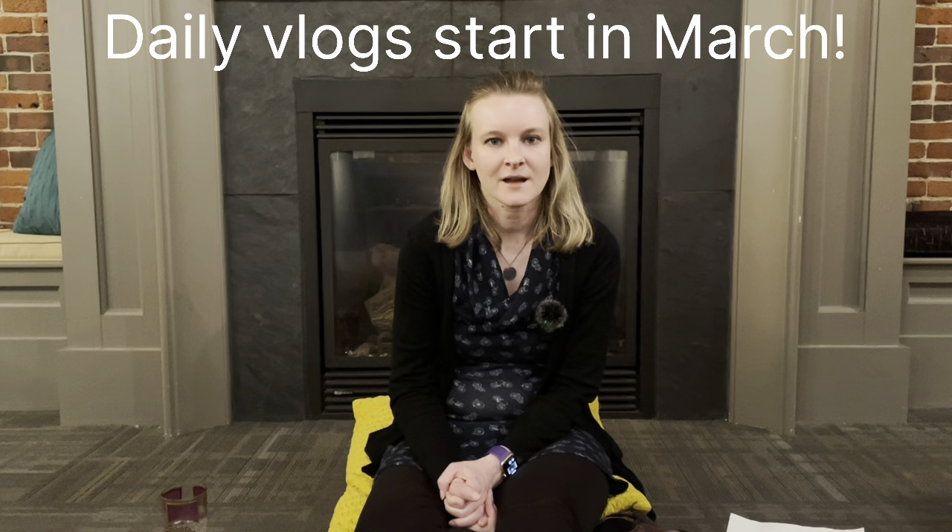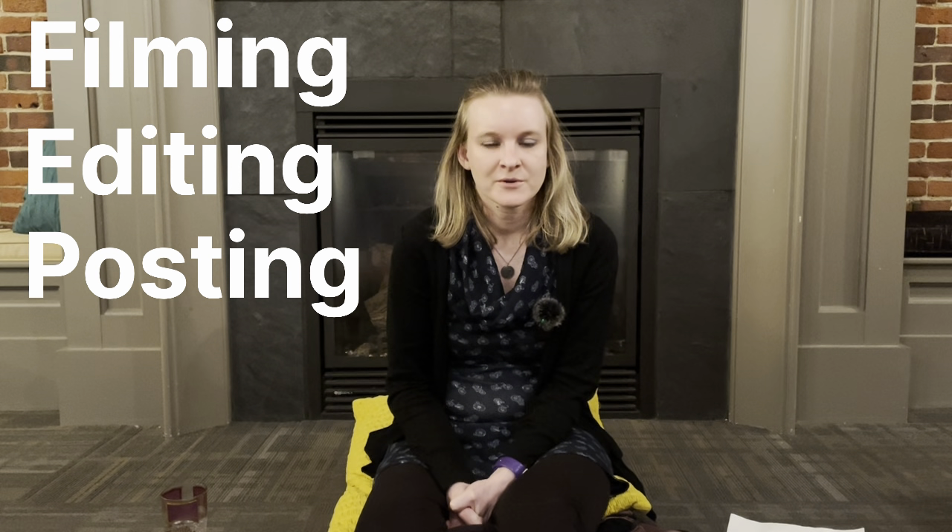Hello! My name is Jenny and I will be attempting a through hike of the Appalachian Trail starting in about two weeks. I had some interest in how I plan to vlog or share my journey with others, so I wanted to talk about my entire vlogging process in four steps: filming, editing, posting, and storage.